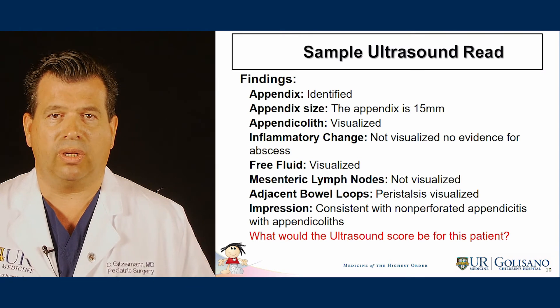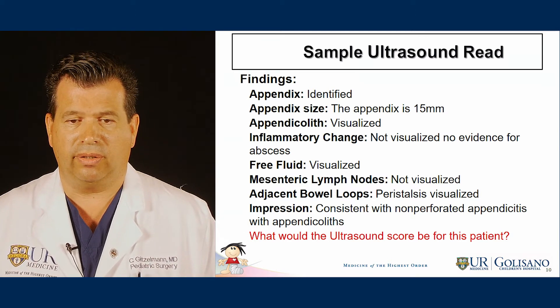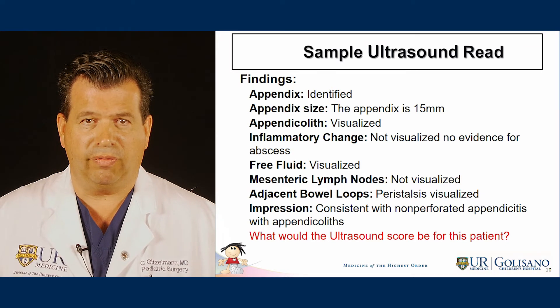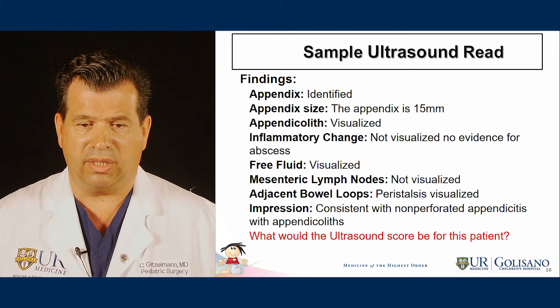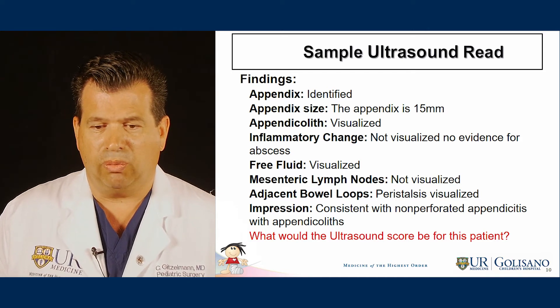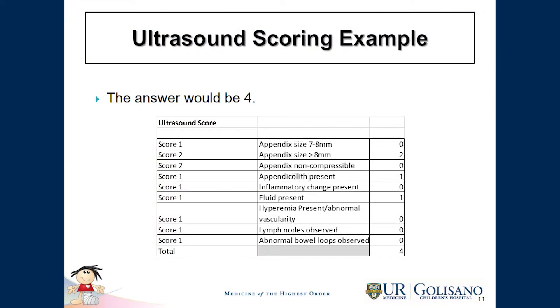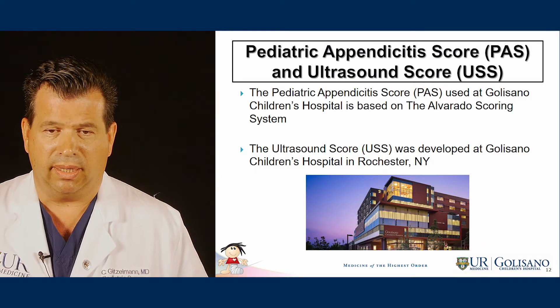A sample ultrasound read would be: appendix identified, appendix 15 millimeters in diameter, appendicolith visualized, inflammatory changes not visualized, free fluid visualized, no mesenteric lymph nodes, and normal bowel loops seen. The impression is consistent with non-perforated appendicitis with appendicolith. So what would the ultrasound score be for this patient? The score would be 4, based on the appendix being over 8 millimeters, appendicolith present, and fluid present — giving a total of 4, which would be added to the clinical score for a combined total score of over 7.